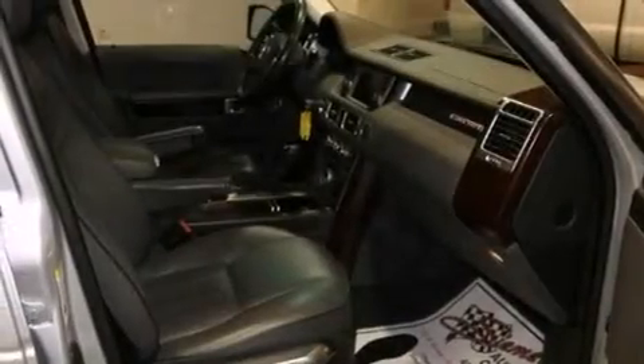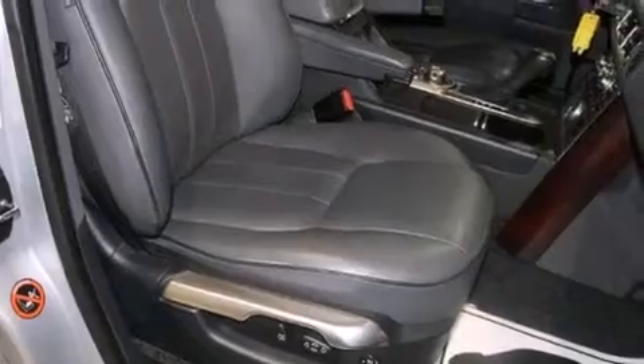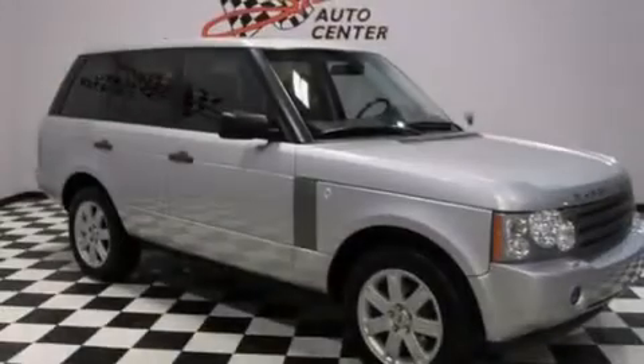The following features are also included: a pollen filter, cruise control, an auto-dimming rear-view mirror, latch-ready child seat anchors, child safety locks, a collapsible steering column, and a rear window defroster with energy-absorbing front crumple zones.